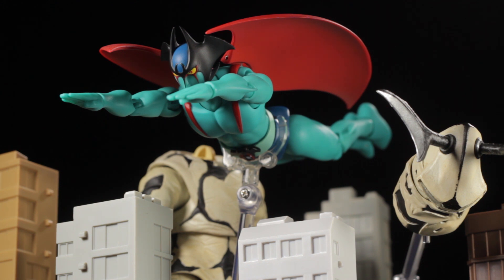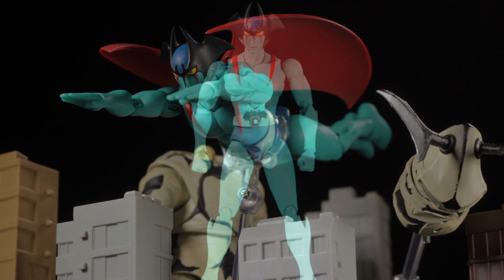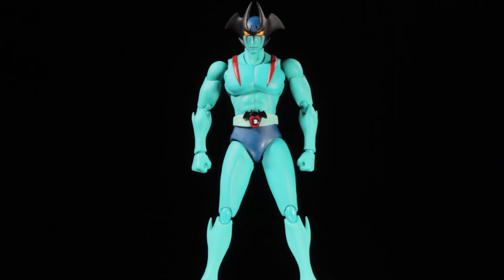S.H. Figuarts Dynamic Classics Devilman is a fantastic release in the Dynamic Classics line. Devilman has a fantastic sculpt, fantastic paint applications, fantastic accessories, and a fantastic range of articulation.